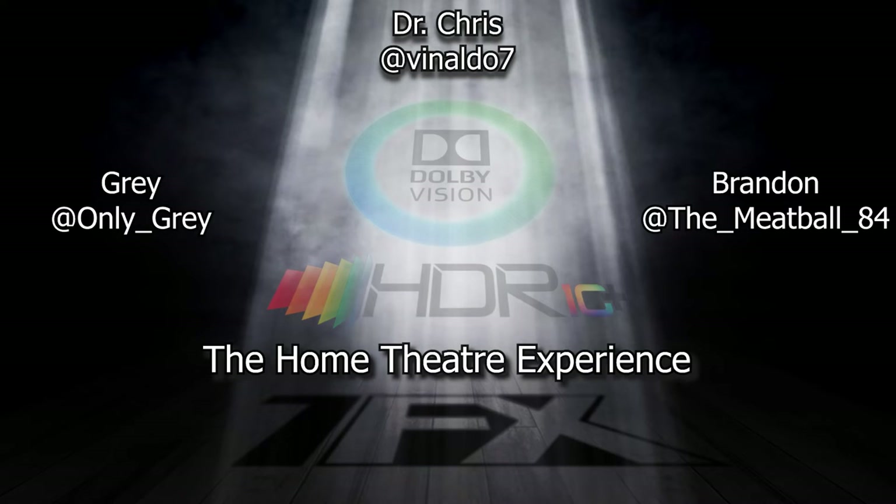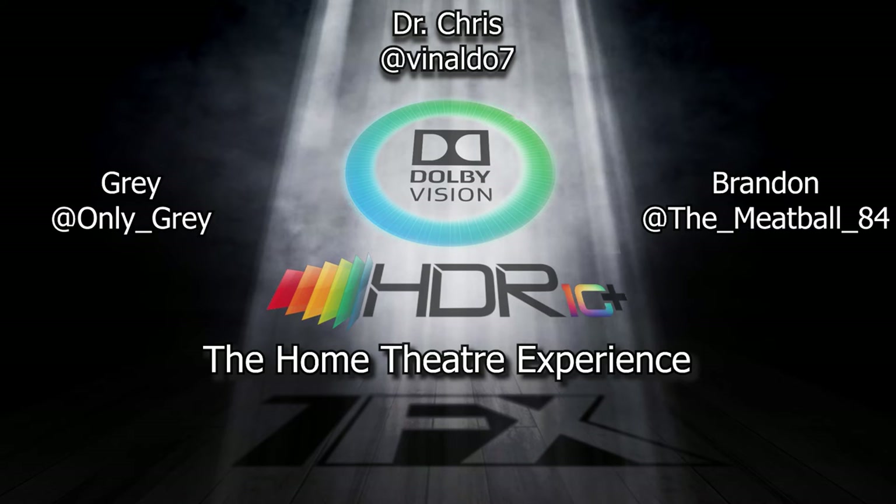There are three main HDR technologies — well, four, but three that you will mainly hear about. That's HDR10, HDR10+, and Dolby Vision.